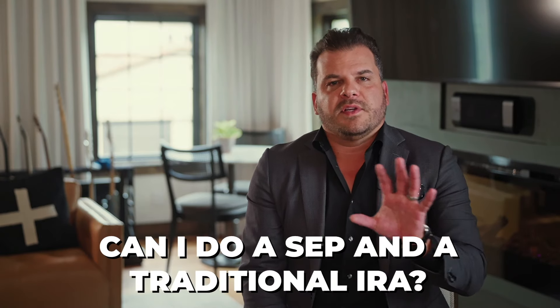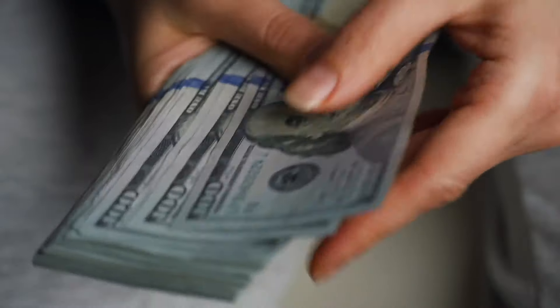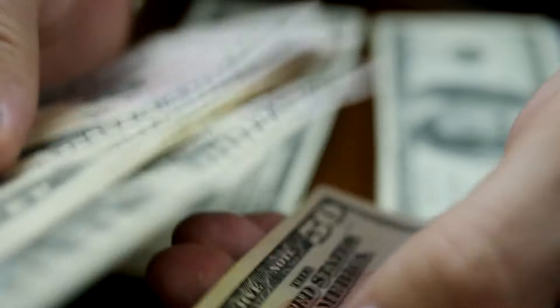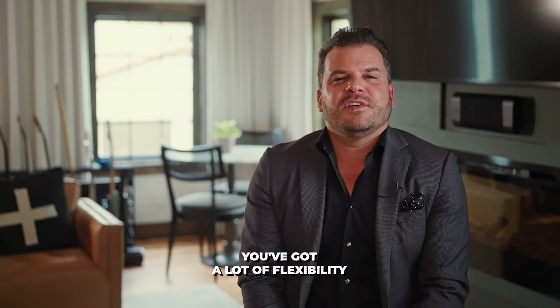A question we always get: can I do a SEP and a traditional IRA? The answer is yes — as long as you have earned income, you can contribute to an IRA, Roth or traditional. As long as you have self-employment income, you can contribute to a SEP. Take it a step further: what if you're employed with a W-2 paycheck — can you do a 401k, an IRA, and a SEP IRA? The answer is yes. You may not have enough discretionary income to max all of these out, but you've got a lot of flexibility.